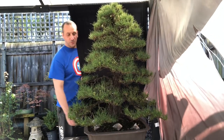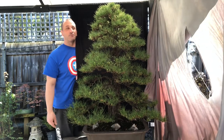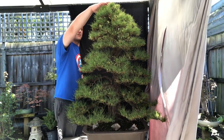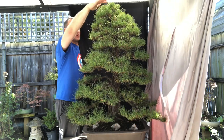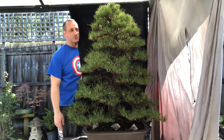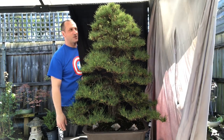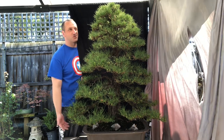The only problem with it is I can't fit it in the car, so I can never get it in an exhibition — it just won't fit. It's too tall. I'm six foot and it's pretty much almost the same height as me from the table. You can kind of work out how big it is — probably one and a half meters with the pot, maybe one to 1.2.